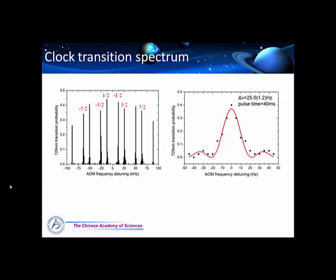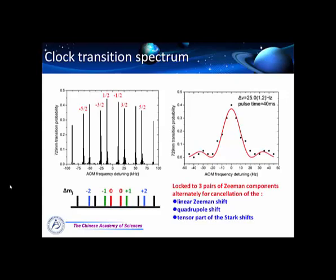Since we have only one set of the portable clock in our lab, the instability is measured by clock self-comparison. With a probe time of 20 milliseconds, the instability is 3.4 parts in 10 to the 14 per square root tau. We have to admit this performance is not very good — there is a gap between it and the quantum projection noise limit. We think this is mainly due to the short-term instability of the clock laser, and we are working on this problem.